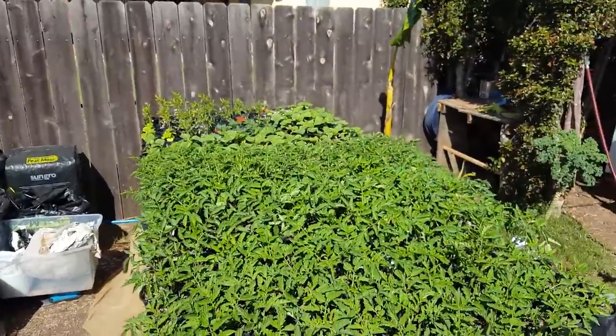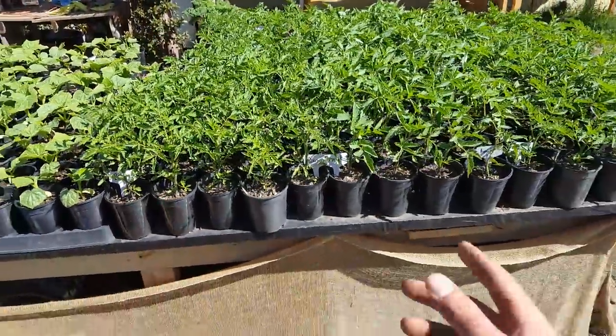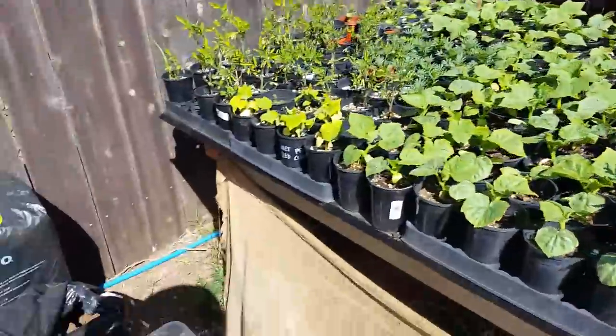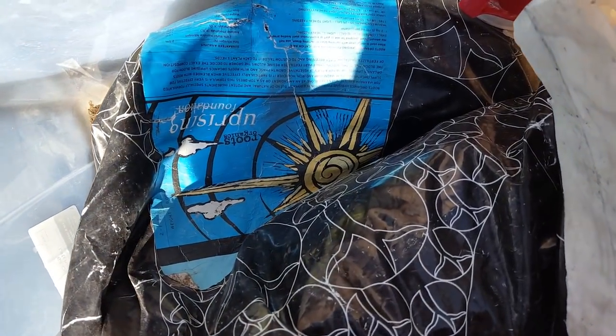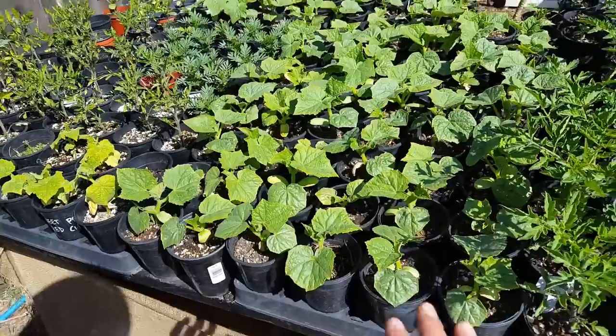Here are all the tomatoes. The soil I use for these pots is why they look so good — it's from my homemade compost, my homemade worm castings, azomite, and a tiny bit of the Roots Uprising Foundation fertilizer, which is just bone meal, rock dust, feather meal, and all sorts of natural things. Very happy with how healthy they look.